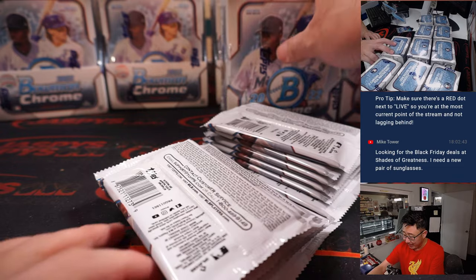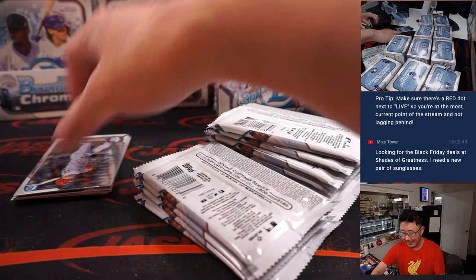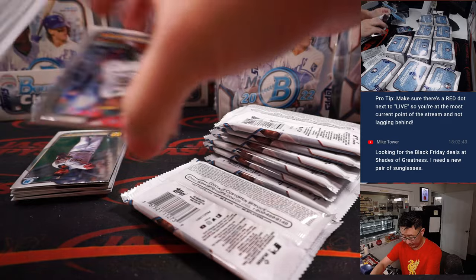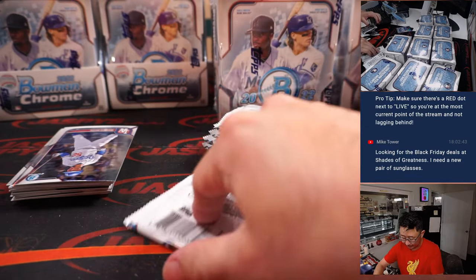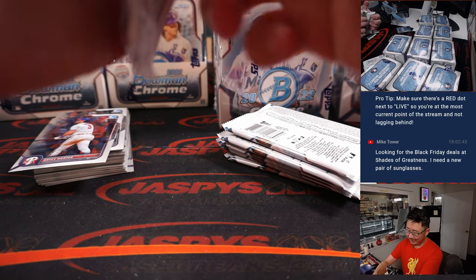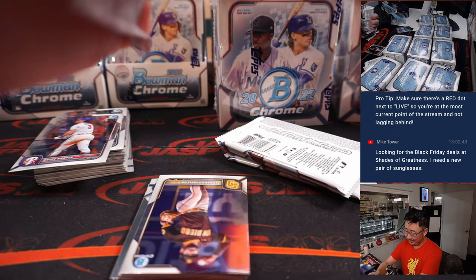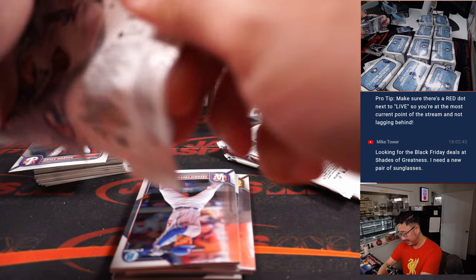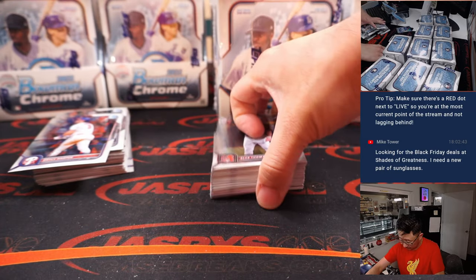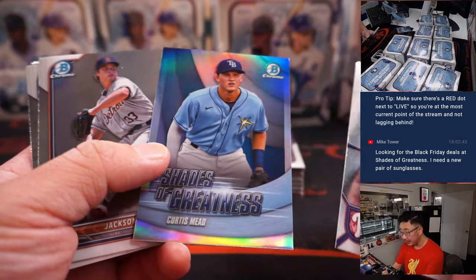"Shades of Greatness" kind of sounds like the name of a sunglass kiosk at an outdated mall. Isn't saying a person is showing shades of greatness kind of low-key throwing some shade? It's like, Curtis Mead, you're showing some shades of greatness — not outright greatness. Just shades of it.